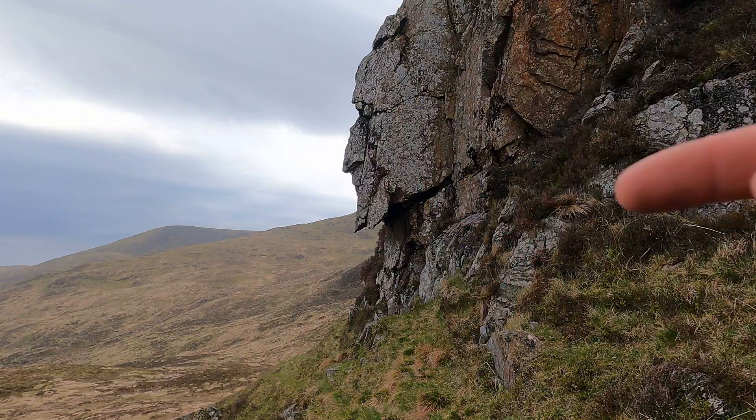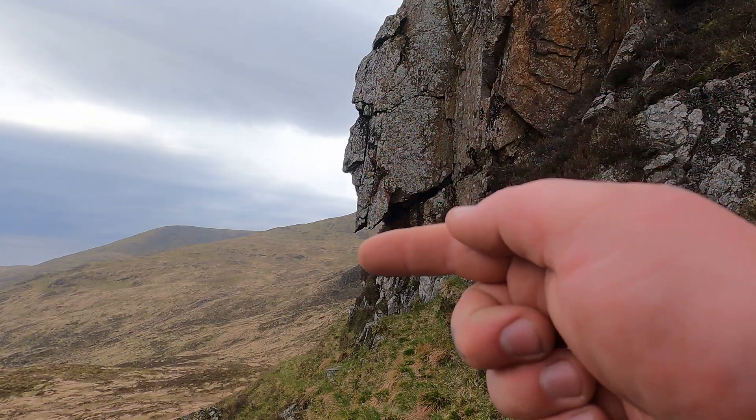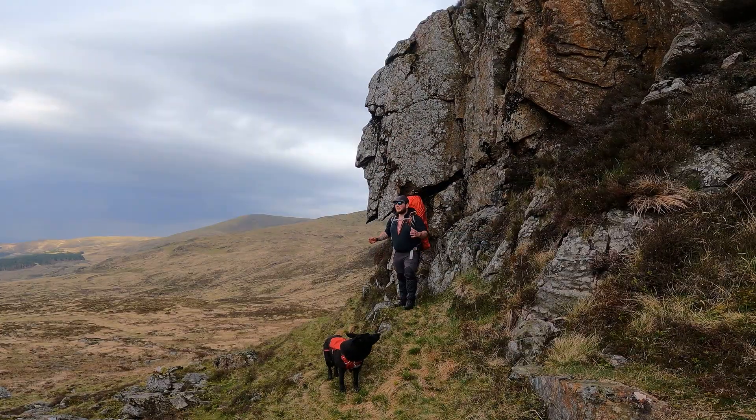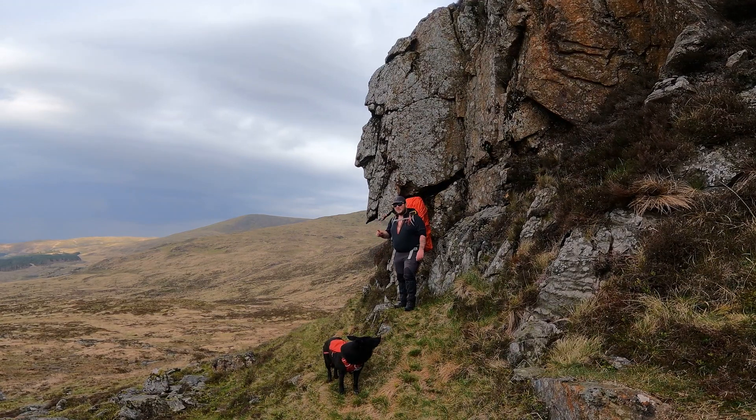As I navigate through the crags at the foot of the Merrick, I'm on a hunt for a superb example of pareidolia. Now, if you don't know what pareidolia is, it's when you see faces and things and animal objects in rocks. And wait till you see this one. Wow — there he is. There's his eyes, his nose, his mouth, and his goatee. Amazing. I've always been fascinated by sights like this. They're very, very mysterious.